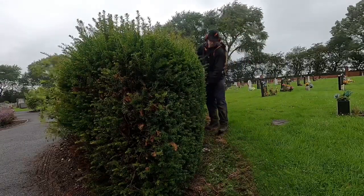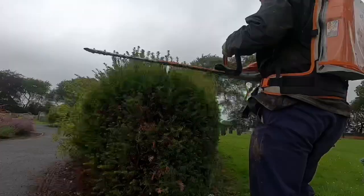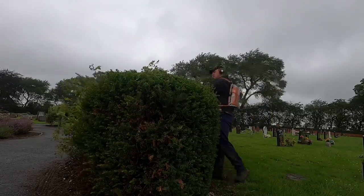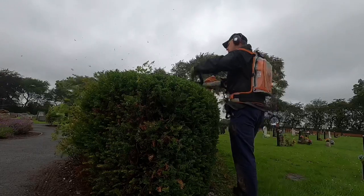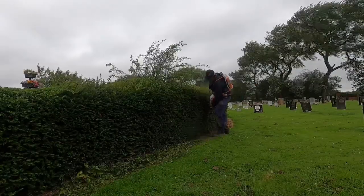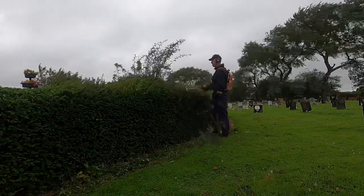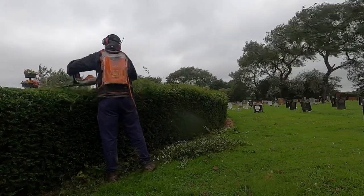The recent wet weather gives us a chance to catch up on hedges and shrubs we need to prune on our contracts. This hedge here — common name is Yew, or Taxus for anyone using Latin names — is a relatively slow-grown plant. We're contracted to cut this hedge twice a year: end of July for the first cut, and then early November for the second, which tends to keep it tidy all through the winter.